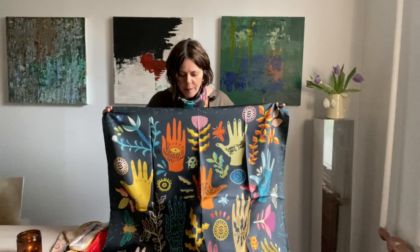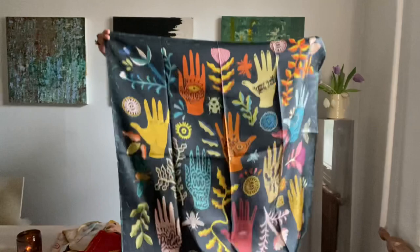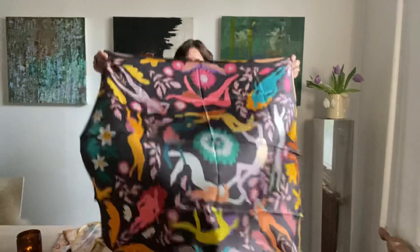Next we have another new print called 'Hands Down,' which I love. I love the colors of this and the kind of botanical feel — the insects on here. For me, this is the kind of scarf you can wear all year round: gorgeous in the summertime over white or a neutral linen, and then in the wintertime over black, brown, gray, charcoal, or even navy. It's this sort of very dark forest green with beautiful oranges, yellows, gold tones, and pinks.